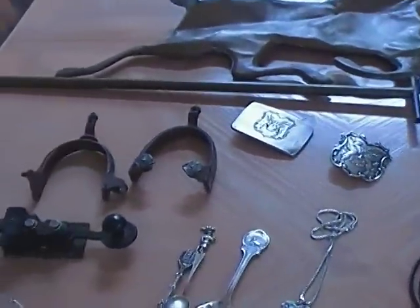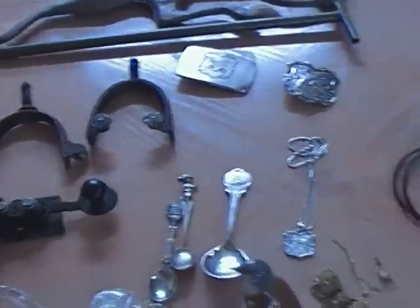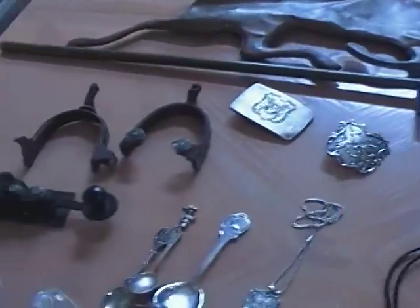Hey YouTube, Thrift Hunter here with this week's garage sale and estate sale finds. It's still been very slim pickings — there's not a whole lot here and nothing of a whole lot of value, but I'll just kind of go through what I found.